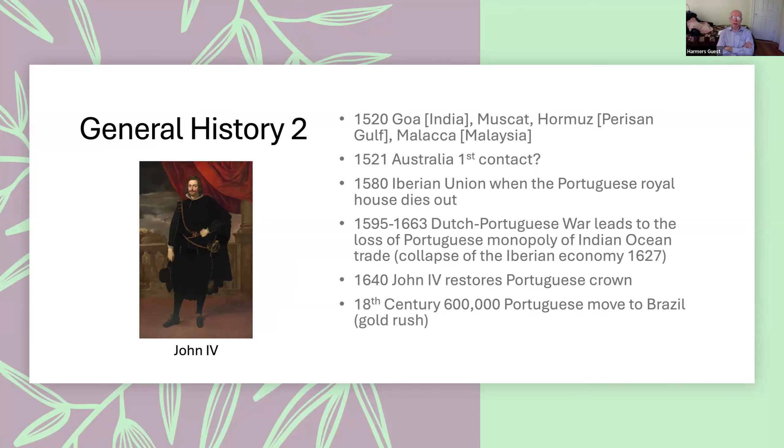By 1520 — just 22 years after Vasco da Gama first reached India — Portugal had a colony in Goa on the west coast of India. They had also taken over Muscat, Hormuz, the Persian Gulf, and Malacca in the Straits of Malaysia, which is the gateway to the Far East. There was even some indication, though it's argued about, that they were the first Europeans to catch sight of Australia.